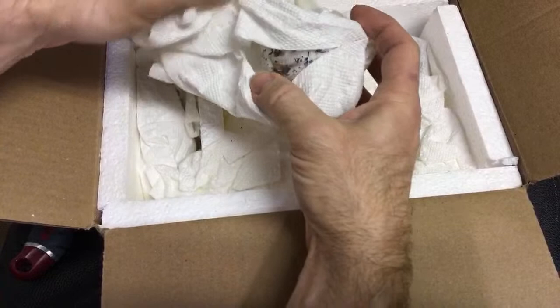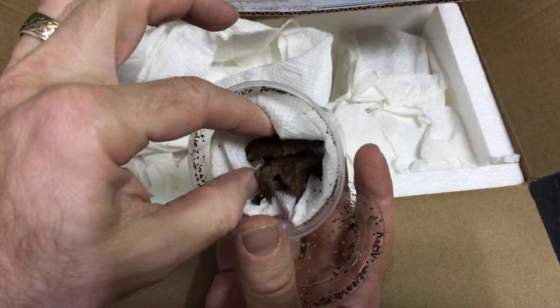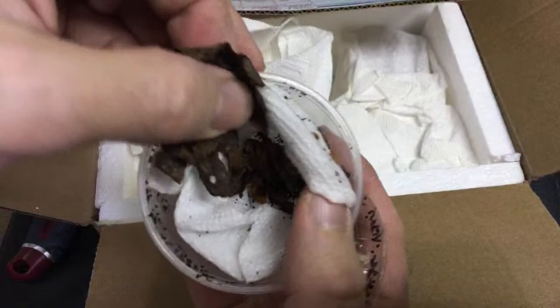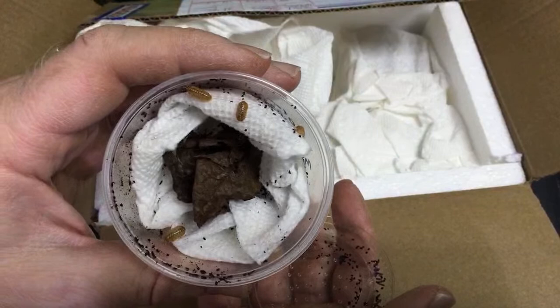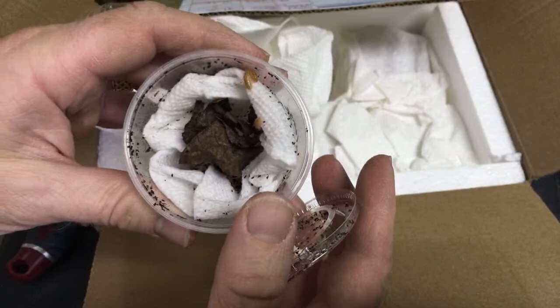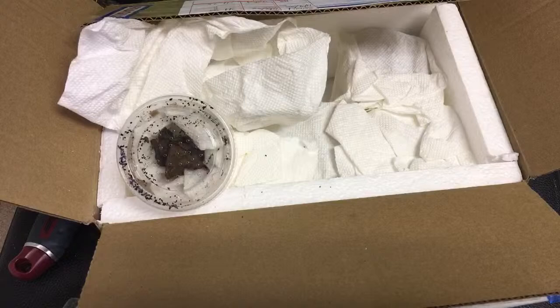He sent me 30 Orange Vigor isopods. He is actually one of the earliest people to work with Orange Vigor to get this strain established. He collected some in his area — I believe he is in Alabama. He then sent them to Kyle Kandillion of Roach Crossing, who had some he had collected in Michigan, and together they fixed this strain. I'm going to add these to my Orange Vigor colonies for more genetic diversity.